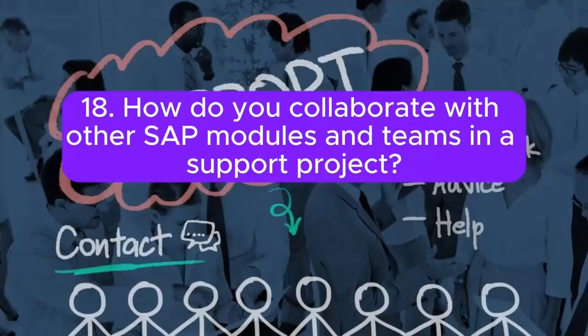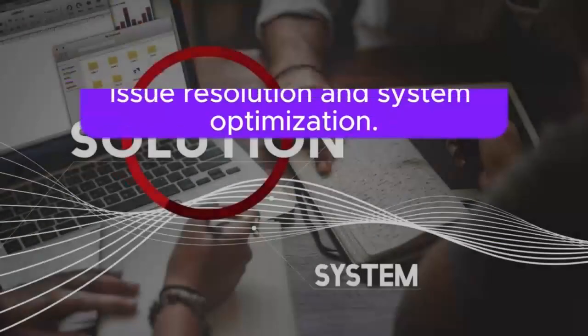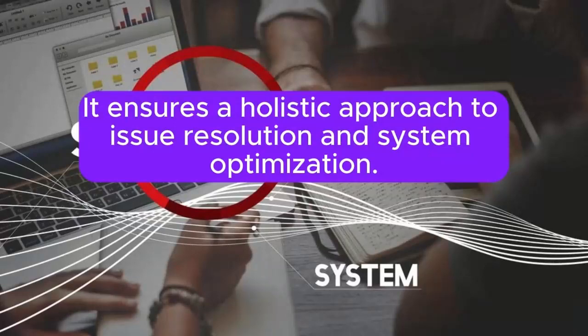Question 18: How do you collaborate with other SAP modules and teams in a support project? Collaboration involves regular communication with teams responsible for other SAP modules, technical teams, and business users. It ensures a holistic approach to issue resolution and system optimization.